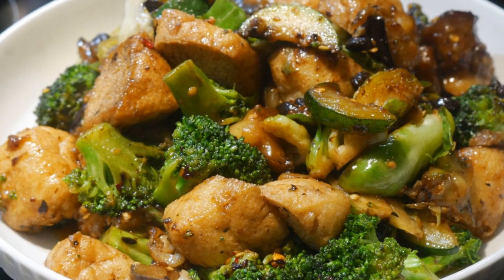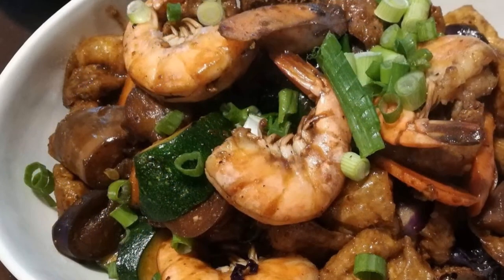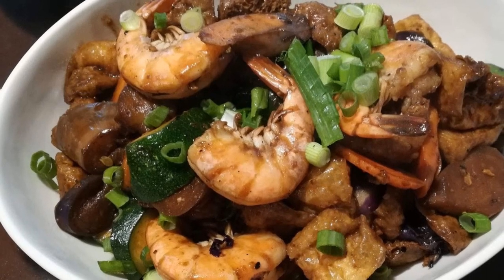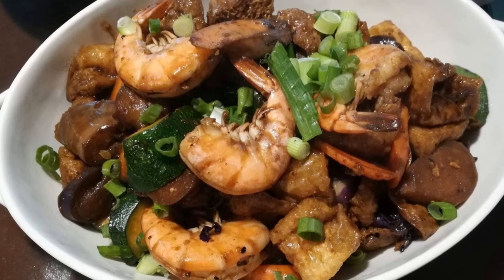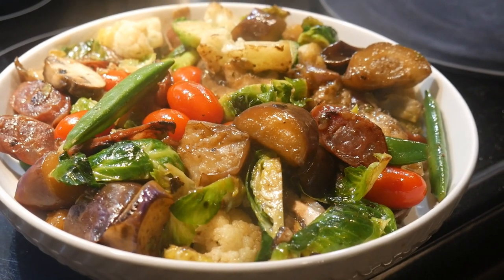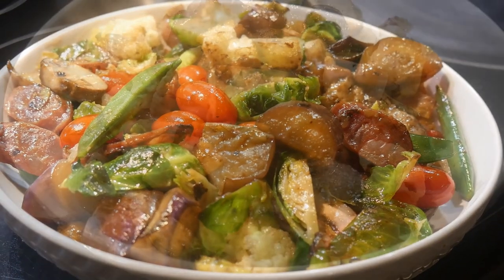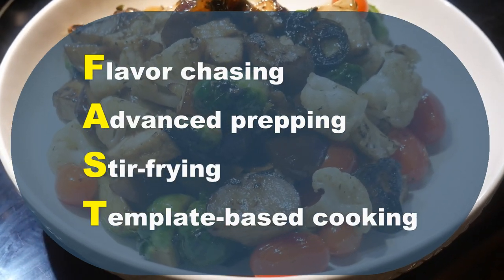In this video I'm going to show you first how to cook the eggplant correctly and then add other vegetables to create an eggplant vegetable medley. All the eggplant dishes I cook here use a template-based cooking approach rather than recipe-based cooking. By making minor modifications and adjustments to the templates I can create almost infinite versions of eggplant dishes. This is the objective of my fast cooking system — with flavor chasing, advanced prepping, stir-frying, and template-based cooking.